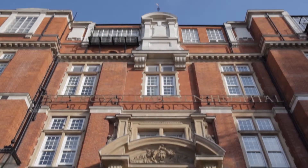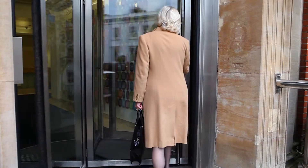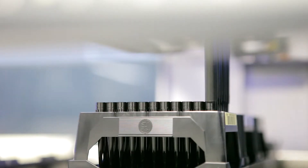My name is Callie Palmer and I'm the Chief Executive of the Royal Marsden Hospital. The Royal Marsden was the first hospital in the world to be dedicated solely to the treatment of cancer. We work closely with the Institute of Cancer Research as one of the largest cancer centres in the world.